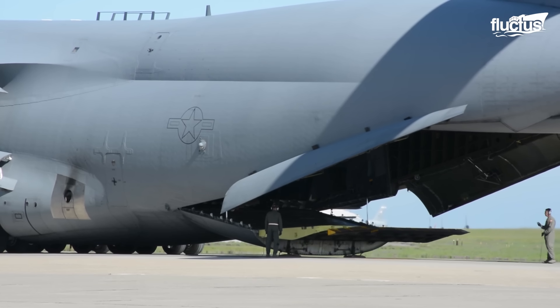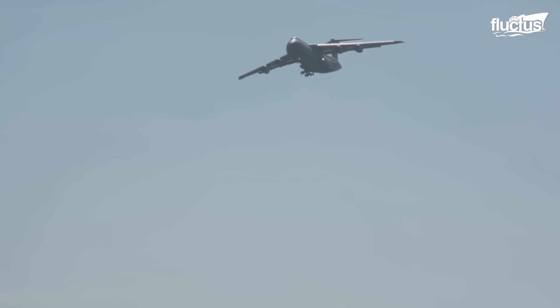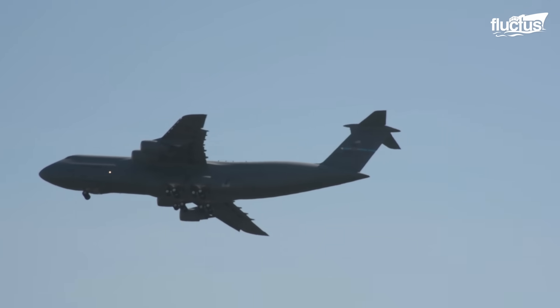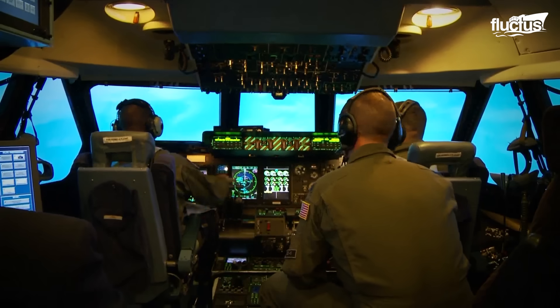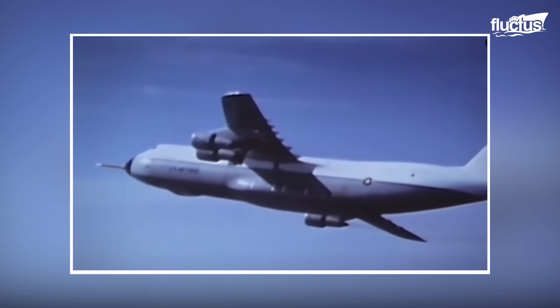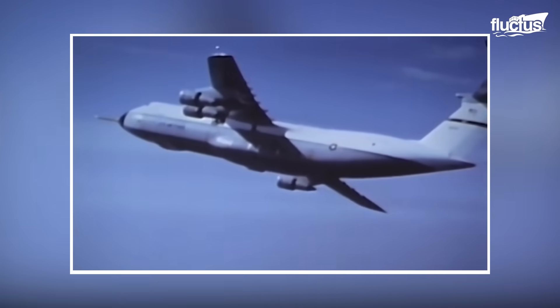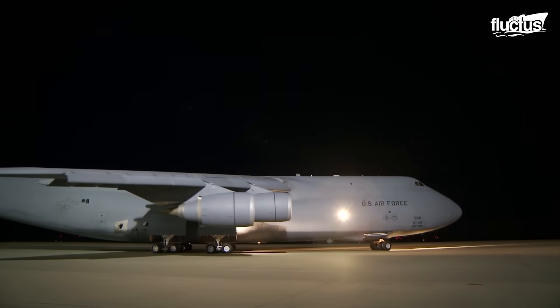In terms of mass, the aircraft can haul up to 281,000 pounds while traveling at speeds of more than 500 miles per hour. Despite being first introduced in the 1970s, the Galaxy remains one of the essential components of U.S. military logistics.